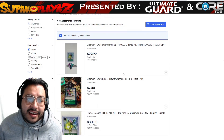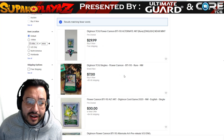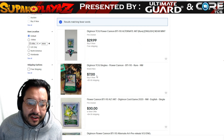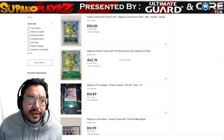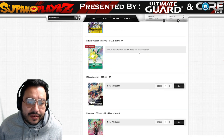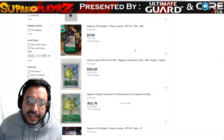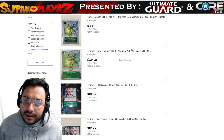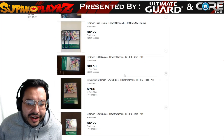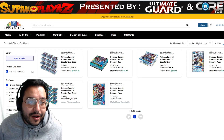Flower Cannon is really difficult to find right now and pretty expensive. The alternative art is more pricey, but if you just want the basic rare variant it's about $7. On Core TCG it's sold out, but on the market Flower Cannon alternative art is selling for between $20 to $30, and the basic rare is probably around $6 to $7.